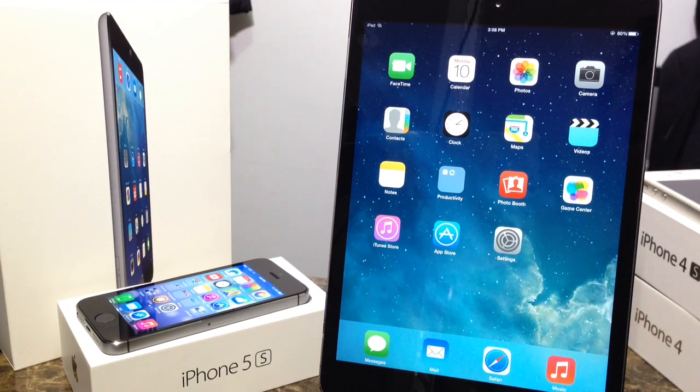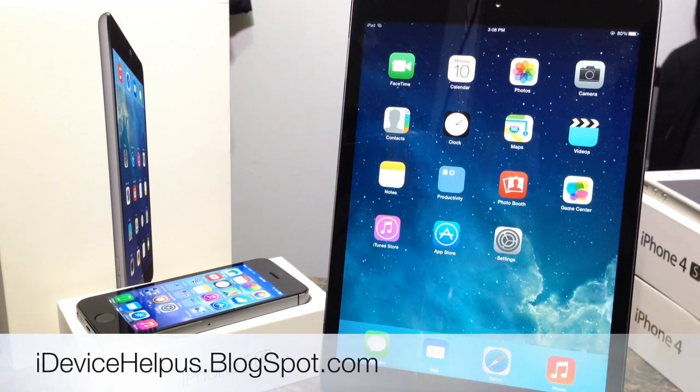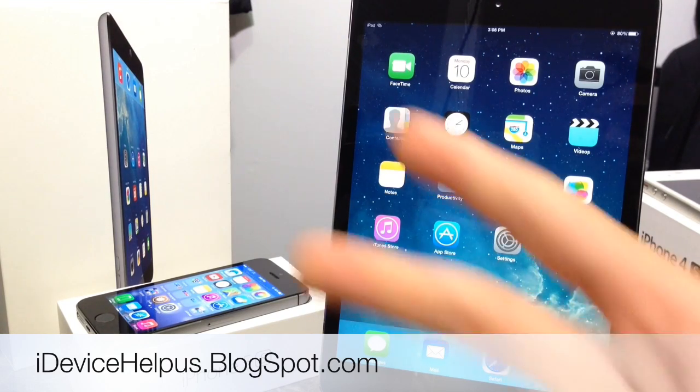I hope you guys enjoyed this quick rundown of what's new with Apple's new operating system iOS 7.1. If you enjoyed this video, please feel free to thumbs up and subscribe to this channel for more updates. Don't forget to follow me on Facebook, Twitter, and Google Plus, and visit iDeviceHelpUs.blogspot.com for the latest information on your iOS device. It's been iDeviceHelp, and I'll catch you guys on the next one. Peace.